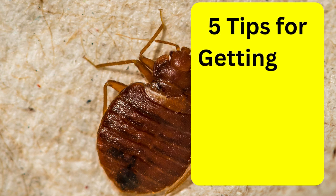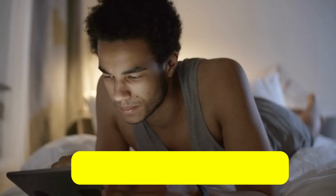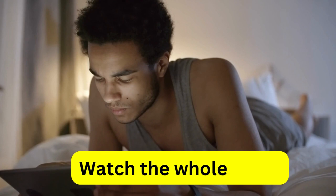Here are 5 tips for getting rid of bed bugs using heat treatment. Make sure you watch the whole video so you don't miss anything.